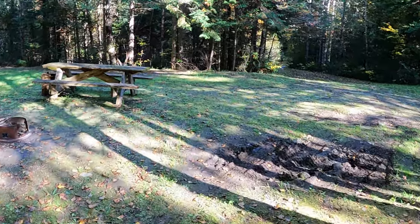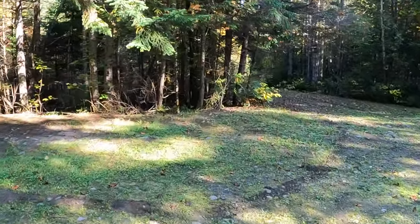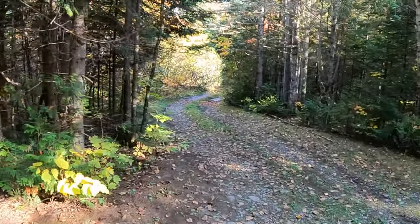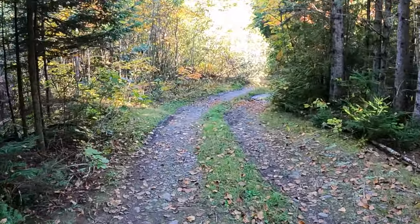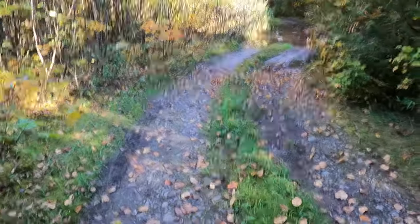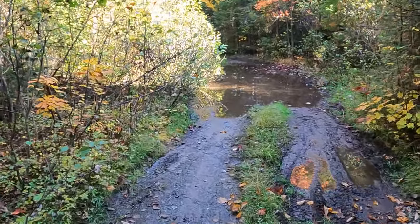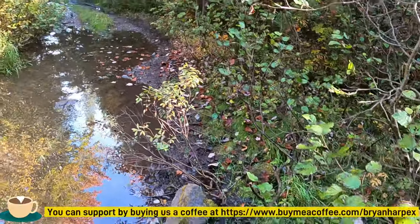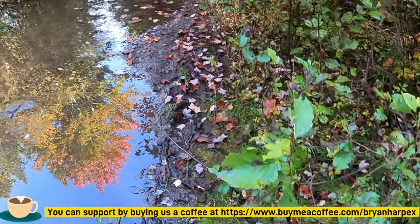This path here should take us down to the pond. Let's go take a look. Nope — we're not going to take that way because it is water-filled. I guess I can get around the side here. Oh, there she is — there's the water!